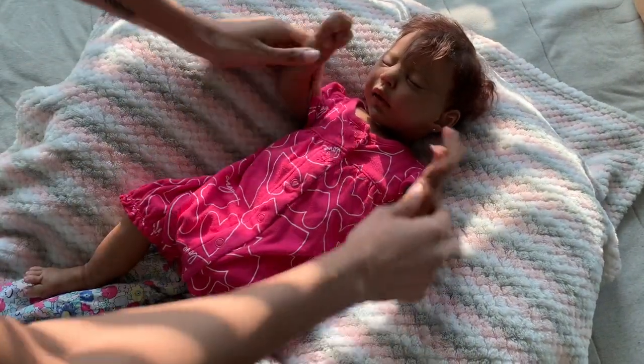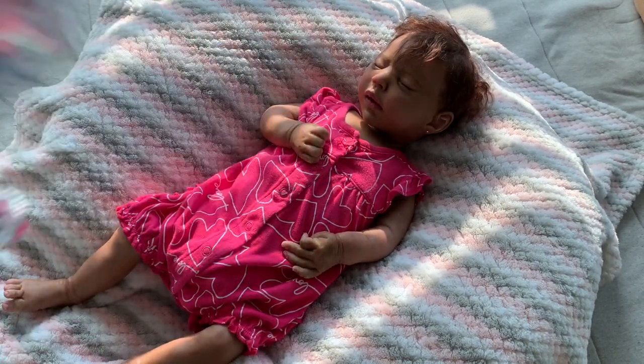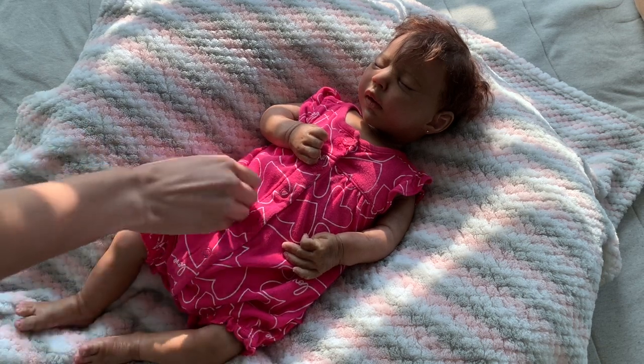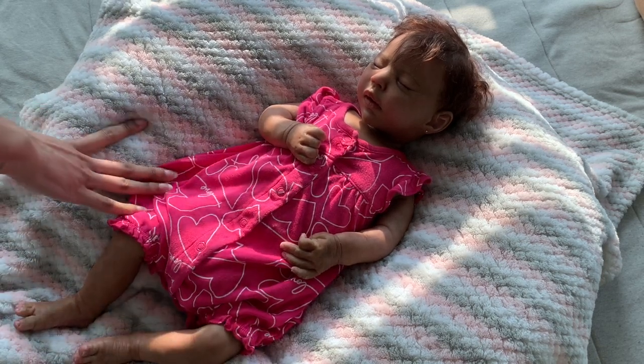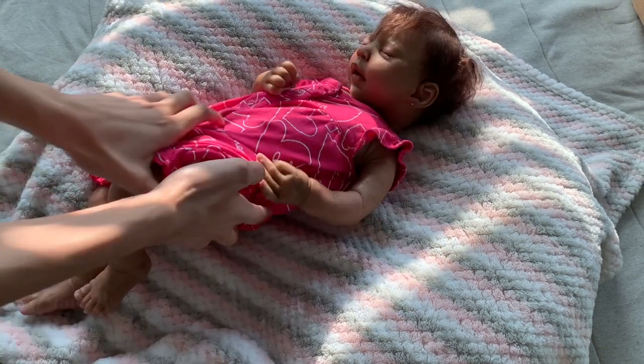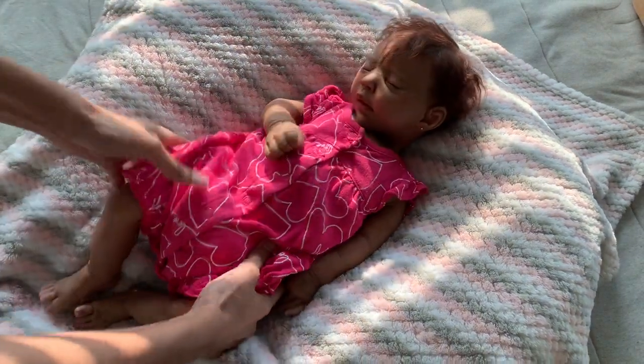So this is the outfit that she's already wearing. As you guys just saw, this outfit she isn't wearing. She's just wearing this hot pink romper, and it says 'Love', and it has white outline hearts on it. And then it has like little ruffles on the lip. Super cute.